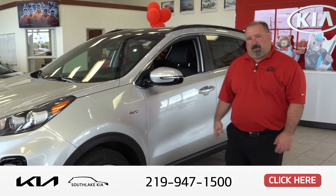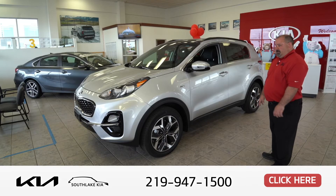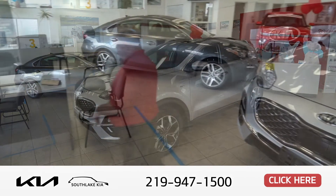You can see it is one of the smaller ones in the lineup. Comes in all-wheel drive and front-wheel drive. As you can see it does have a nice appearance on the side, and if you look in the front, very European athletic look to it.